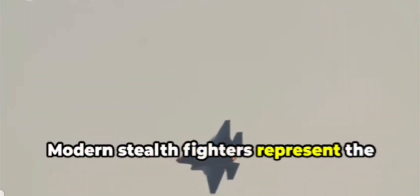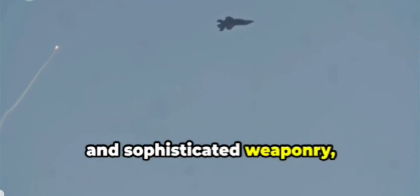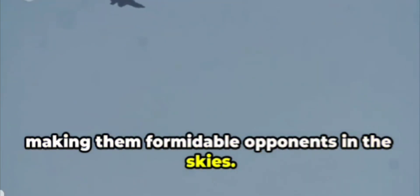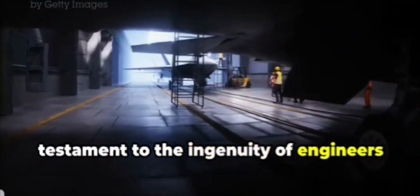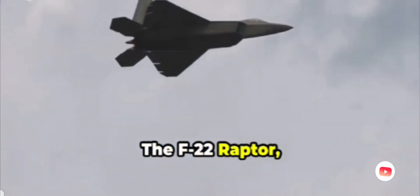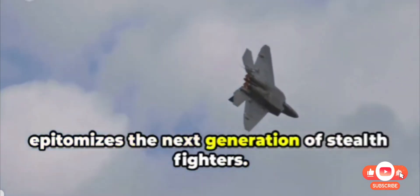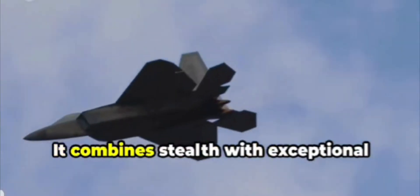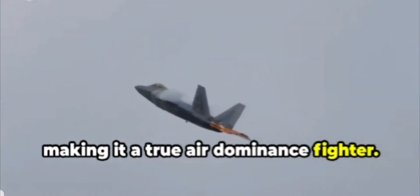Modern stealth fighters represent the cutting edge of military aviation technology. They combine stealthy designs with advanced avionics, powerful engines, and sophisticated weaponry, making them formidable opponents in the skies. The development of these aircraft is a testament to the ingenuity of engineers and the relentless pursuit of technological superiority. The F-22 Raptor, with its sleek aerodynamic design, epitomizes the next generation of stealth fighters, combining stealth with exceptional maneuverability and speed — making it a true air dominance fighter.